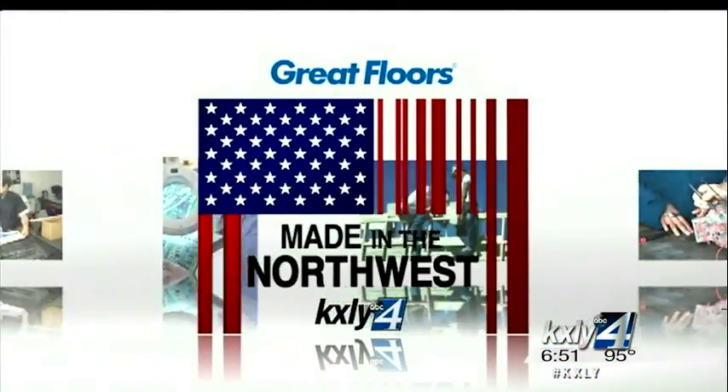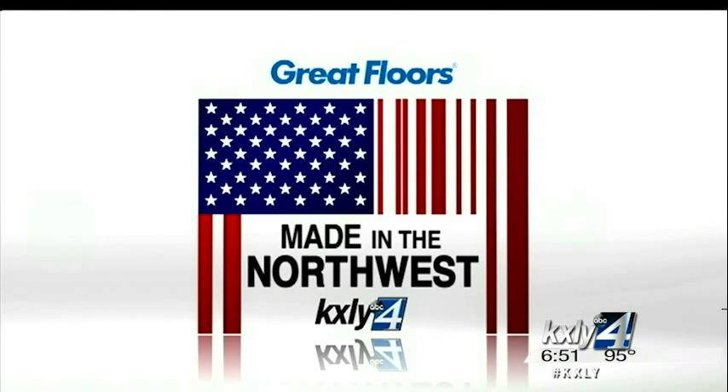For over 35 years, Northwest Swiss has been making precision parts for the aerospace, defense, and medical fields. They're called precision parts because most of them are extremely small. But make no mistake, this Hayden company is doing big things. Derek Dice has the details in Made in the Northwest.